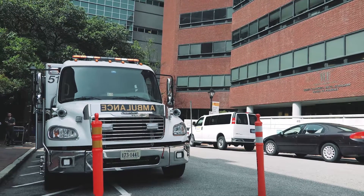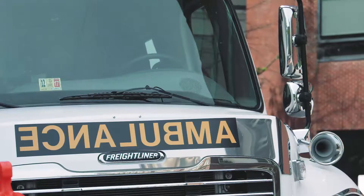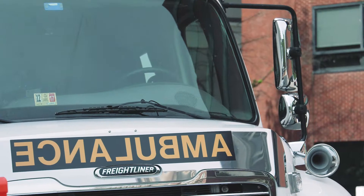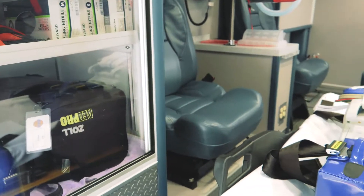Another thing that we do is transport NICU patients, and these patients are transported on this ambulance by VCU's NICU team. These are nurses with specialized transport skills in the NICU.